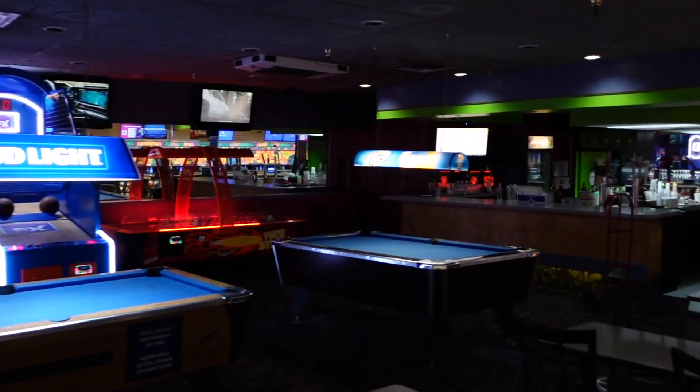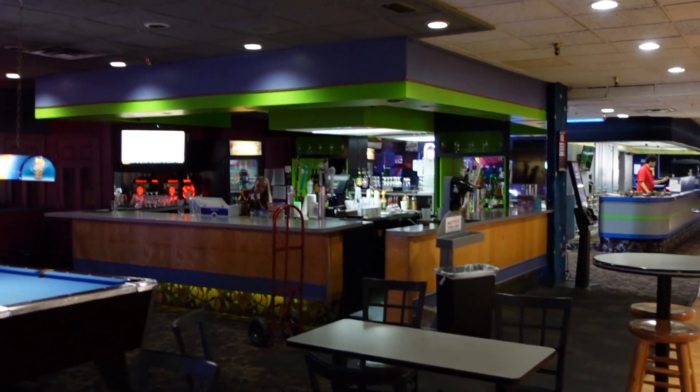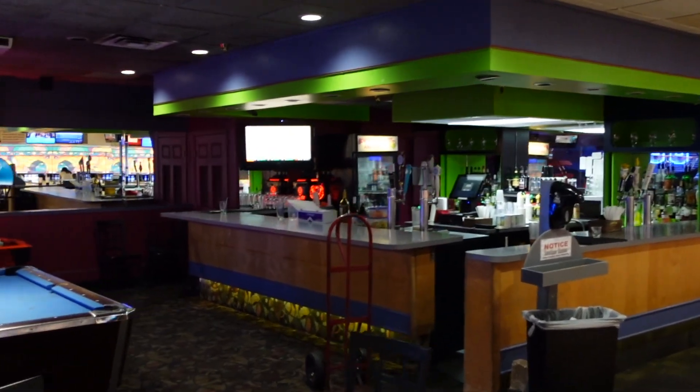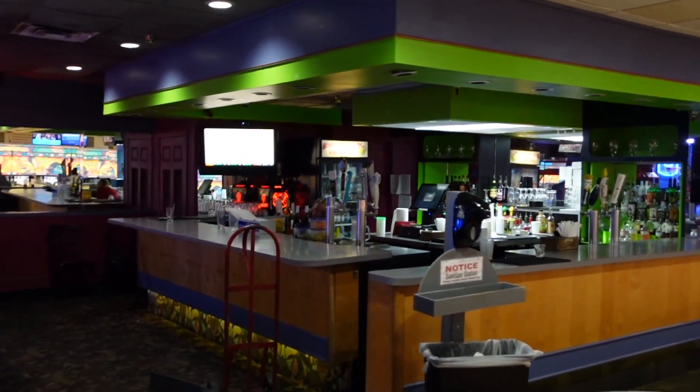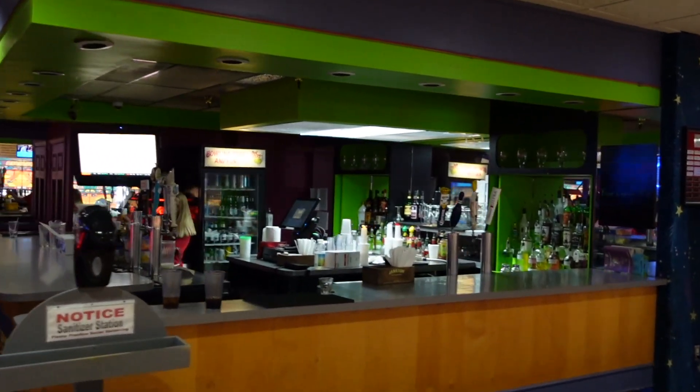Yeah, they got the little pool tables going on in there too. But if you're looking to get your drink on and get your swerve on, you can come up to the bar. They can make you whatever drink you want, and it's on like popcorn, y'all. Let me get a Long Island iced tea.